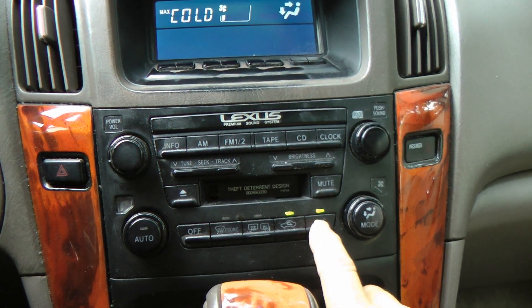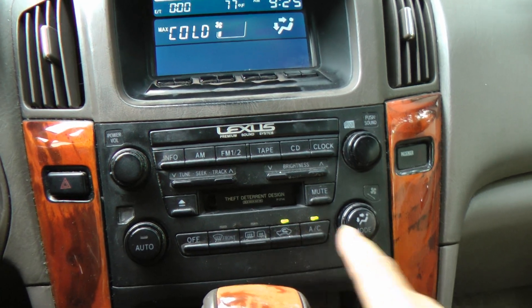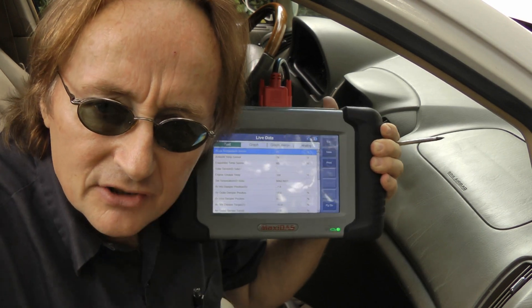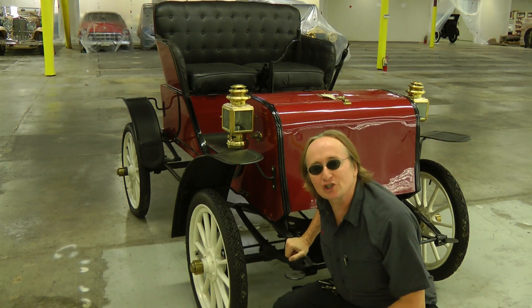So now you know your air conditioning system is a lot more complicated than just a simple button you turn on and off to make it work. It can often require a very complicated computer like this just to fix it. Remember, if you've got any car questions, just visit the Scotty Kilmer channel and I'll answer them as soon as I'm done fixing this horseless carriage.